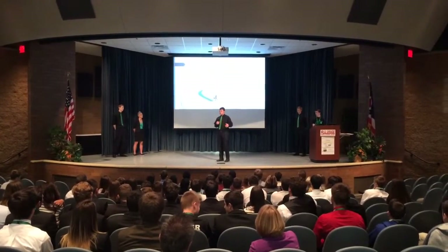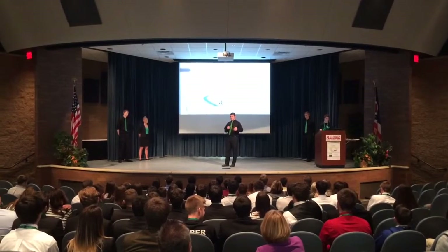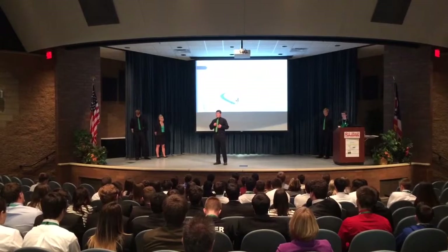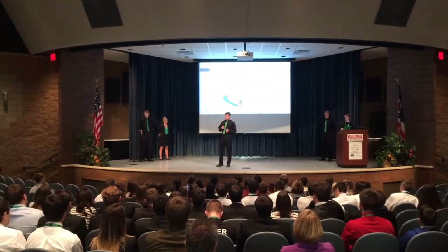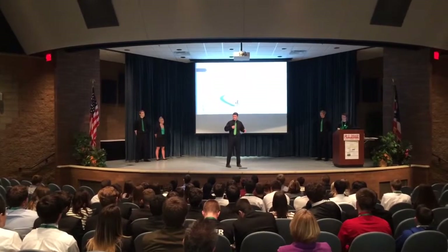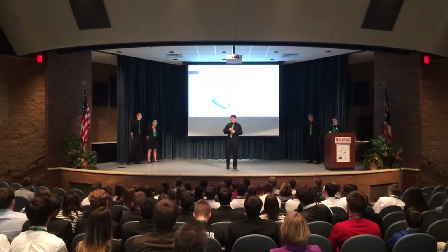Keychains are something that everybody can use and are especially great as marketing tools for small businesses. The keychain was a great idea for us because it was easy to make and quick to get to market. Now, to talk more about our keychain is our VP of Production, Tom.